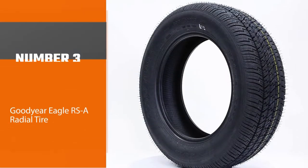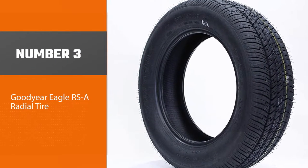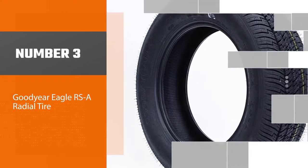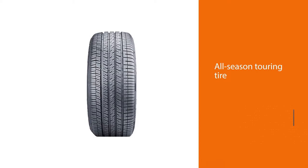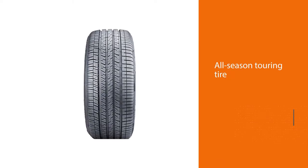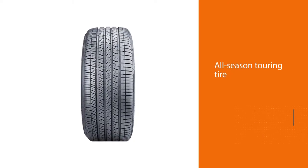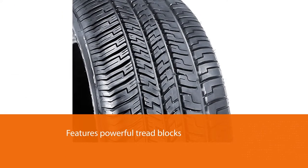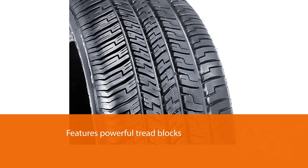Number three: the Goodyear Eagle RSA radial tire. This tire is one of Goodyear's most popular all-season tires. It is used as an OEM tire in many law enforcement vehicles, sedans, and sports coupes. It is also a top-selling aftermarket tire, something that speaks volumes about its performance.